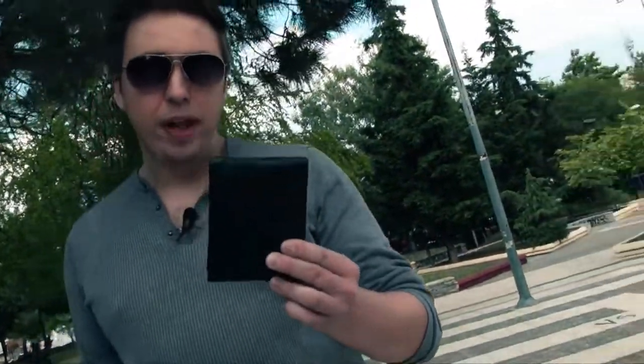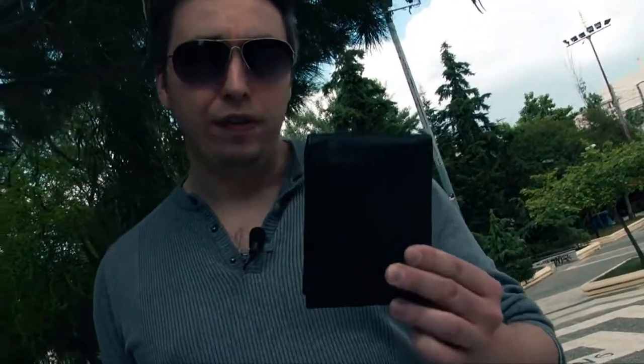Hi guys, my name is Peter Egg Inc and this is the Undercover Wallet. What exactly is the Undercover Wallet? Well, I use this as my everyday wallet because it is just what it looks like: an everyday wallet made from genuine leather, and you can do tons of different effects with it.